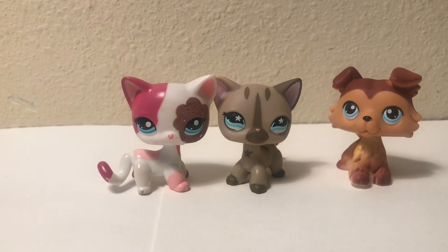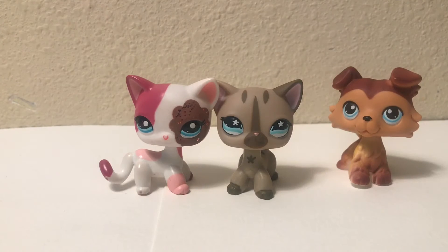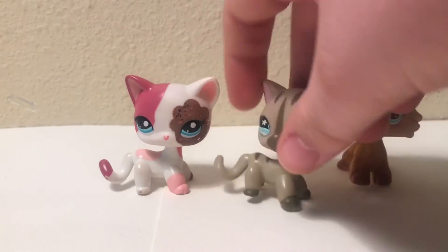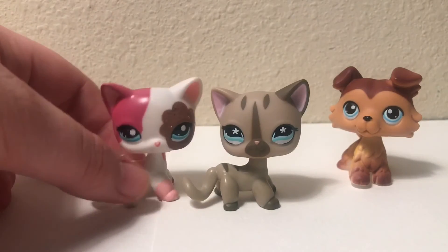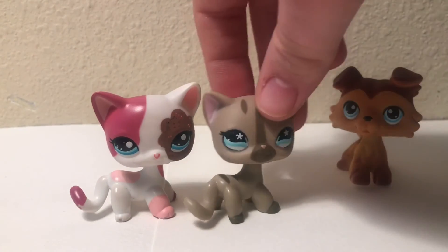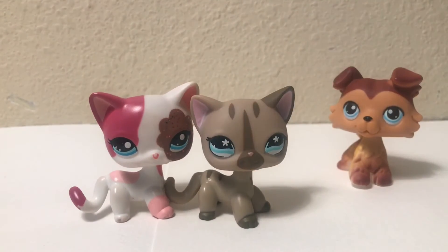Her head is smaller — smaller than a regular short-haired cat's head. That's really weird and I don't know how to feel about that, to be completely honest. I mean, I know that this one isn't real, but it's the closest thing I have to a real one. But come on, I'm not the only one who notices this, right?